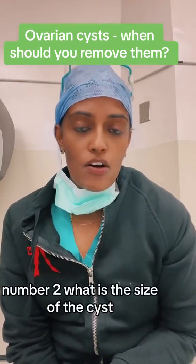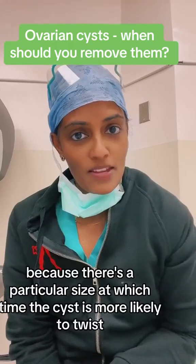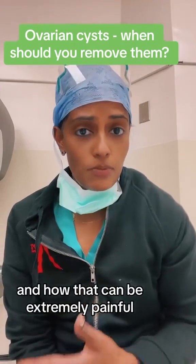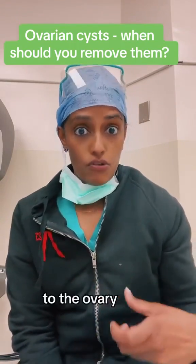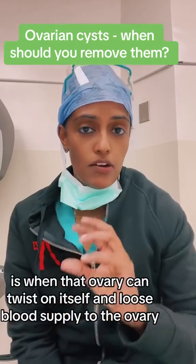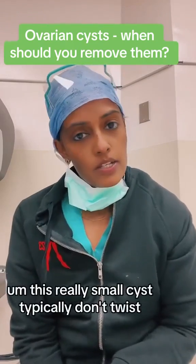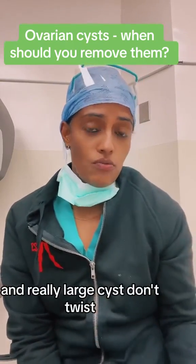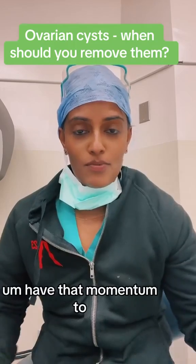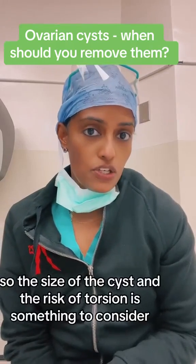Number two: what is the size of the cyst? There's a particular size at which the cyst is more likely to twist or torse. I made a whole separate video on ovarian torsion — how that can be extremely painful and you can actually lose blood supply to the ovary and potentially even need the ovary removed. Between about 4 to 6 cm is when that ovary can twist on itself. Really small cysts typically don't twist, and really large cysts don't twist either because they are very heavy and don't have the momentum to twist.